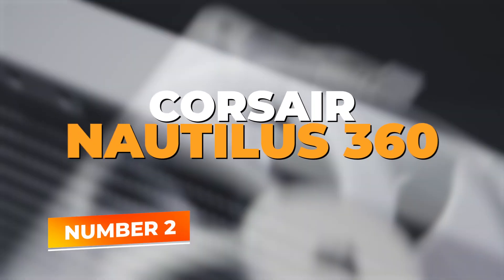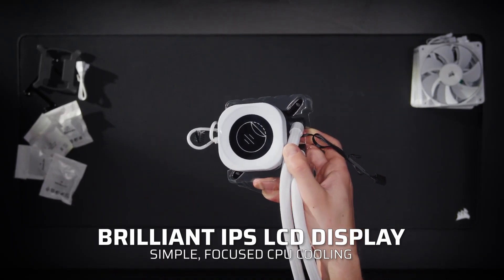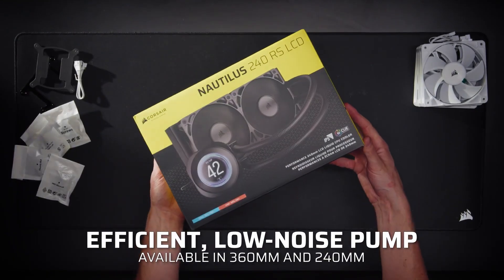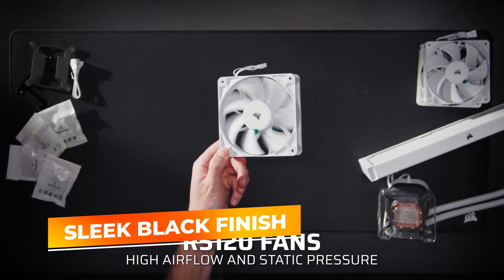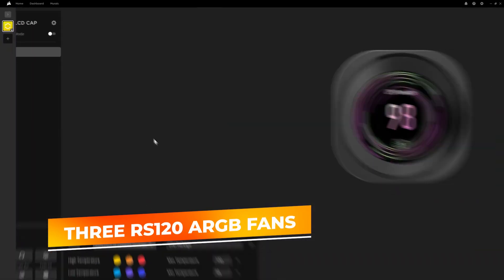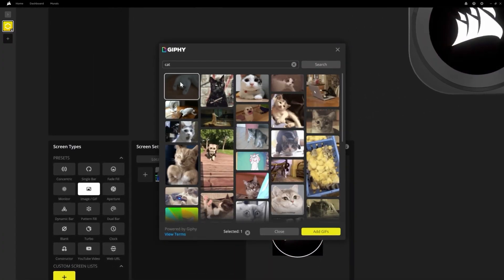Number two: Corsair Nautilus 360. If you're looking for a liquid cooler that delivers both high performance and stunning visuals, the Corsair Nautilus 360 RS ARGB is worth a serious look. It combines a powerful cooling system with an eye-catching design, making it perfect for gamers and creators who push their systems hard. The sleek black finish blends seamlessly with most PC builds, while the included three RS120A RGB fans add customizable lighting effects that sync directly with your motherboard — making it easy to manage both cooling performance and lighting without additional controllers.